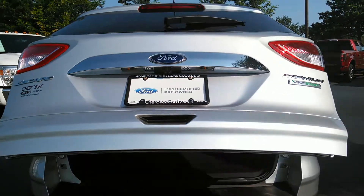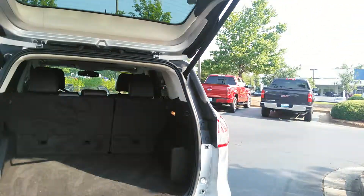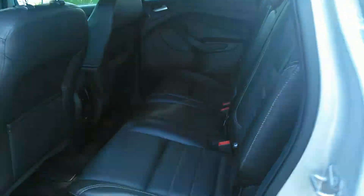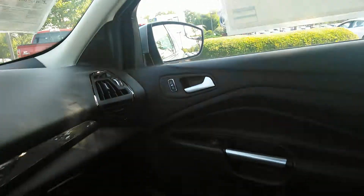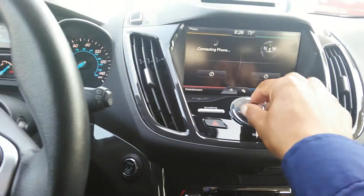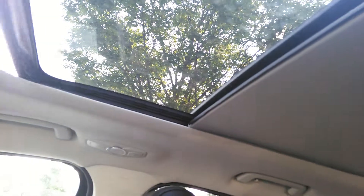Of course, you have your power liftgate. Tons of storage space behind the second row. Seating for five. Power driver's side seat. Push button start. Power moonroof.